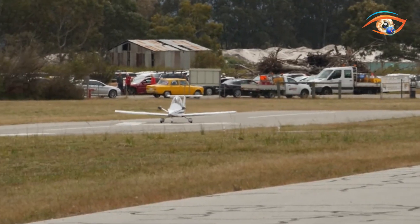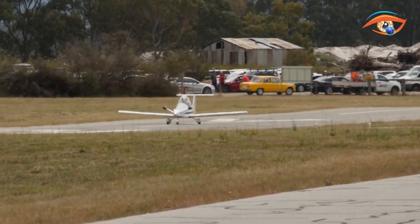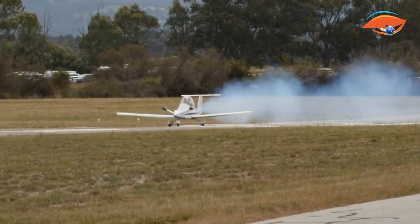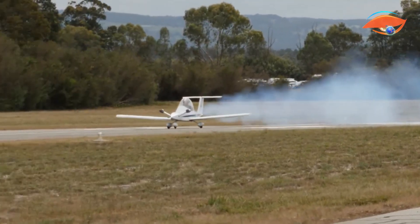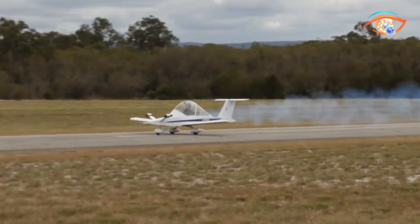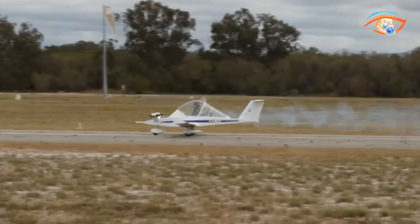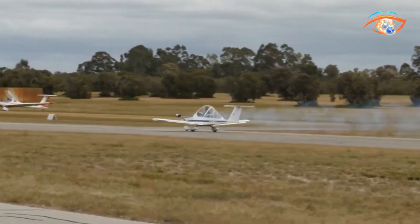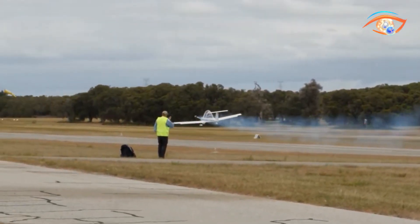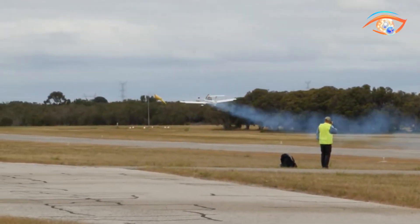Early models used lightweight piston engines, while the later MC-15 upgrade introduced two JPX-Pull 212 engines, each generating 15 horsepower. Despite its small size, the Cricri offers impressive performance, with cruising speeds around 185 km/h, top speeds near 220 km/h, and climb rates exceeding 1,300 feet per minute. It is capable of aerobatics, including loops and rolls, when properly configured.